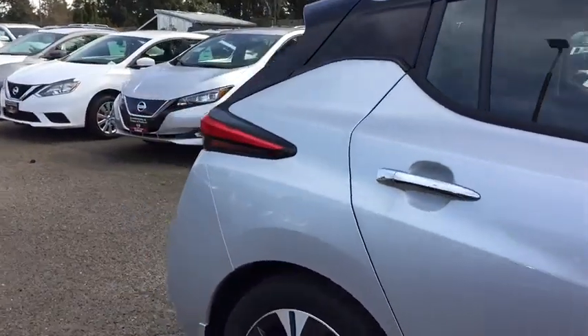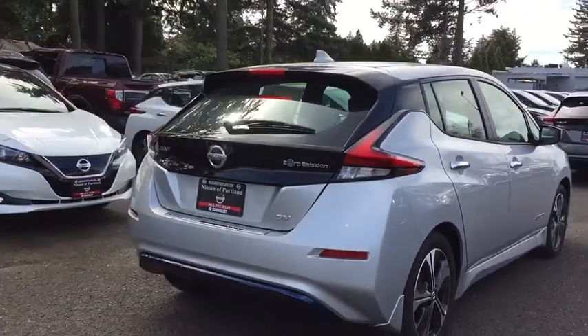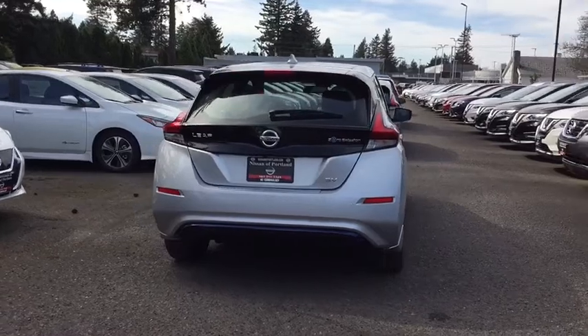Here are some of this vehicle's great options: backup camera, anti-lock braking system, keyless entry, navigation system, stability control, traction control.